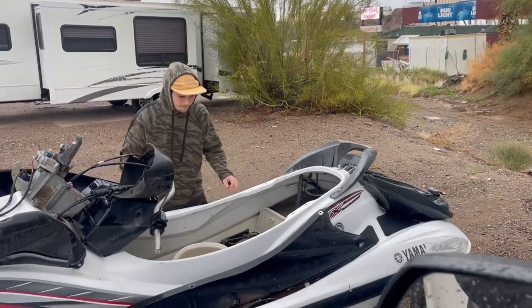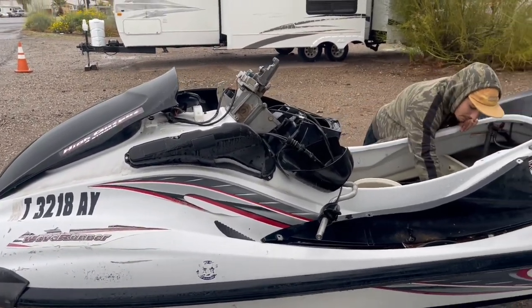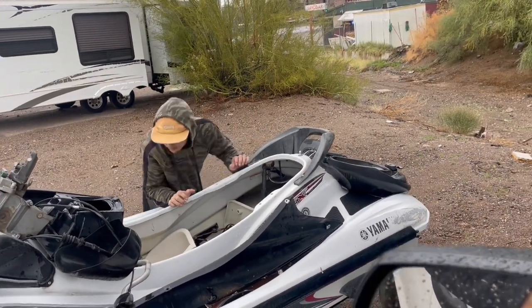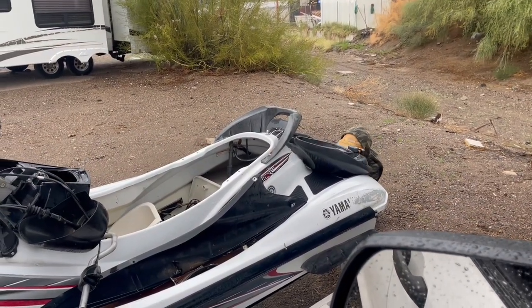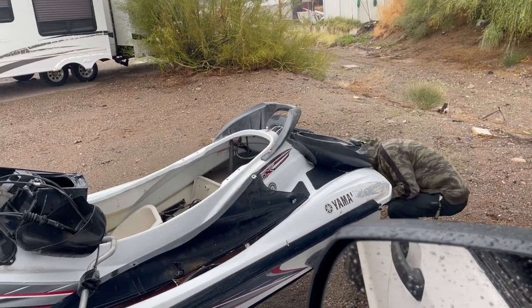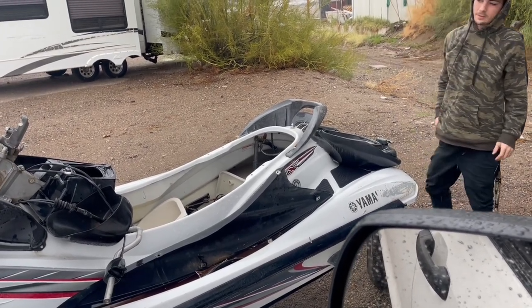Checking out the jet ski — is there a pump? Steering? Electronics? The jet ski does not look like it was worth the trip, but the burritos are good.